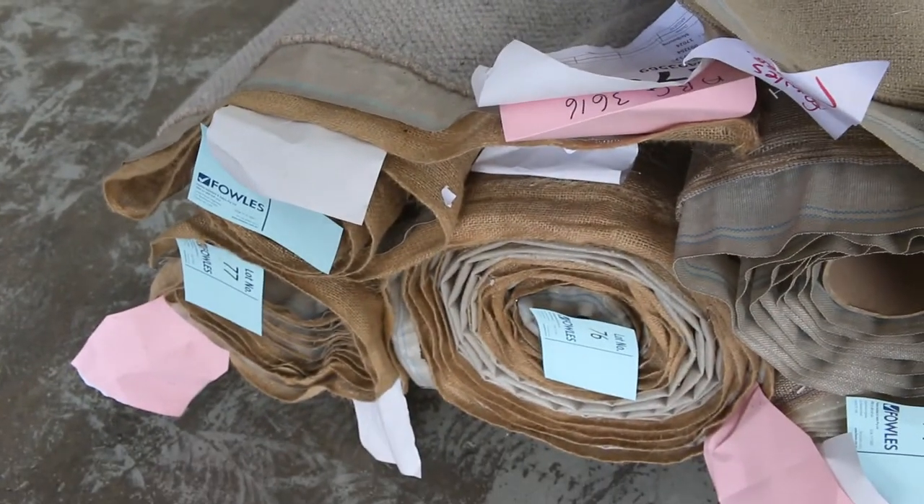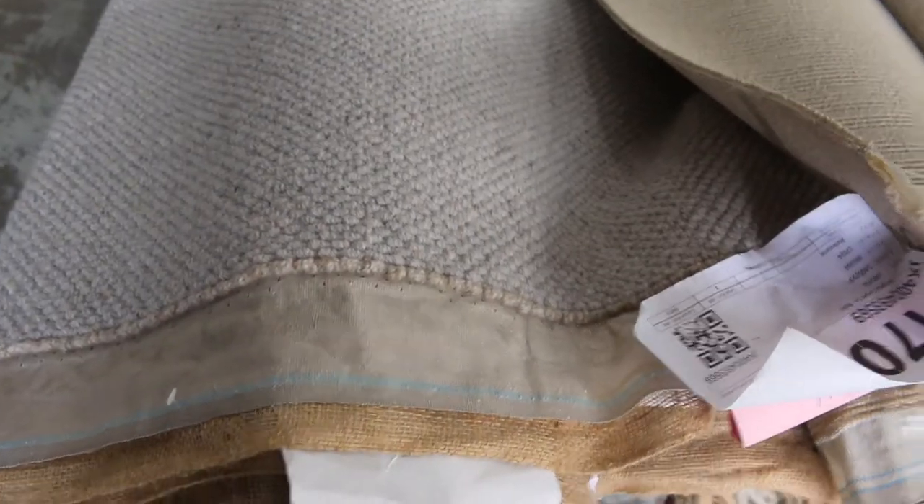Towards the end here we've got a nice bit of wool loop pile again — that textured wool loop pile, always popular. Lot number 75, 76 and 77, all the same. This would normally retail around $160 a metre. Again I reckon around about $30 to $40 a metre mark. So most of these products are saving at least $100 a metre — so they're awesome buying.